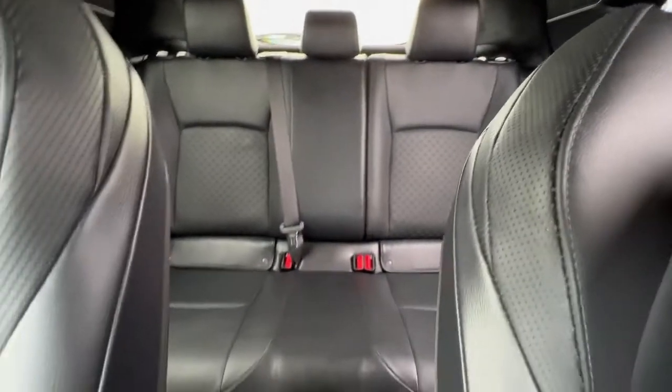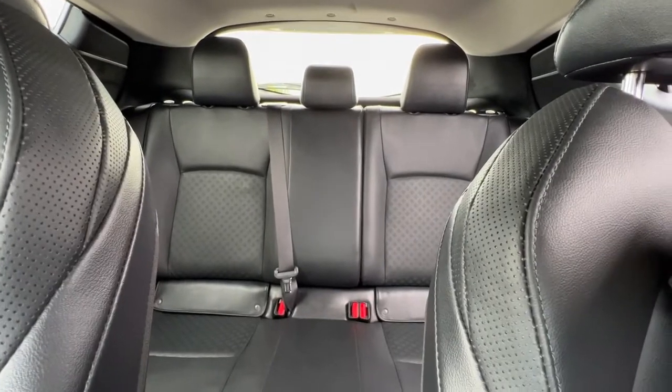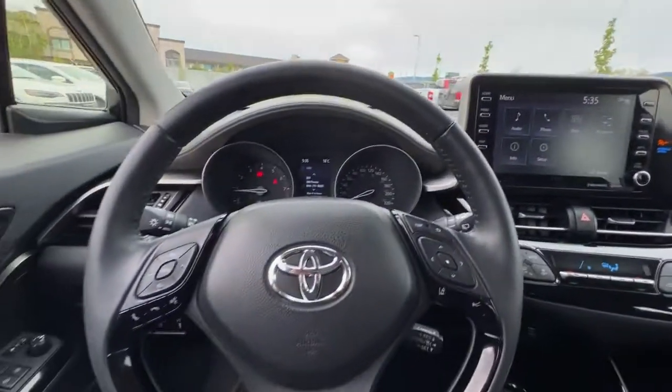Swinging around to check out the back from the front, it is really nice looking and we have plenty of room back there, so your passengers should be super comfortable. Now let's hop out and take a look at what we have for cargo space and what's going on around the rear of this vehicle.